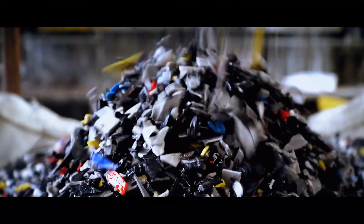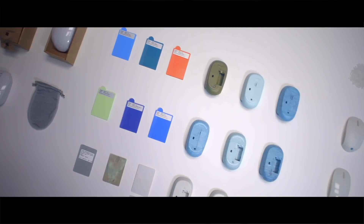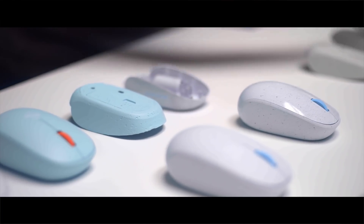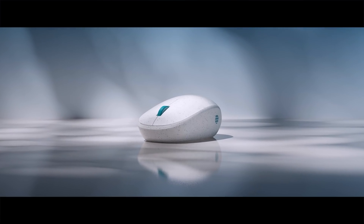A lot of the products being produced by Microsoft are primarily made of plastic. And so that's why we decided let's use an existing mouse that's already out in the marketplace, but we could replace the materials and make something special out of that.